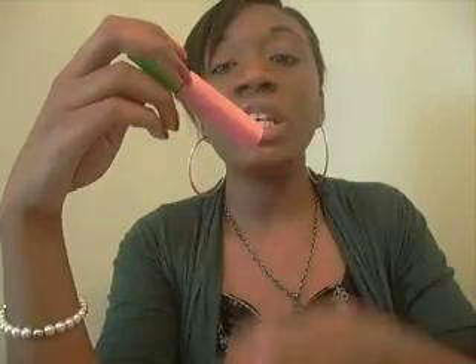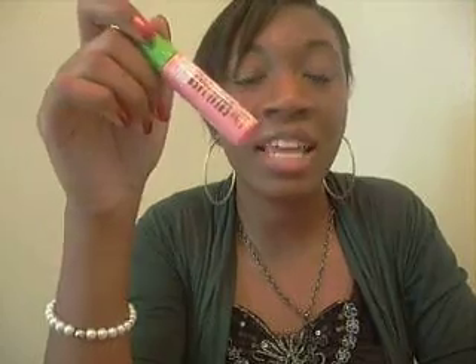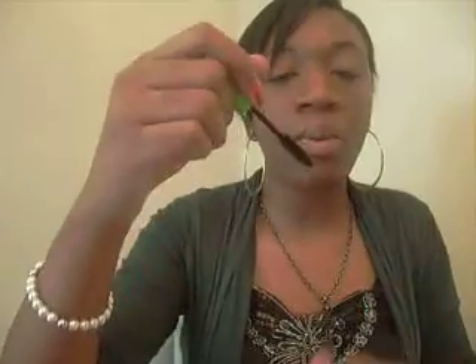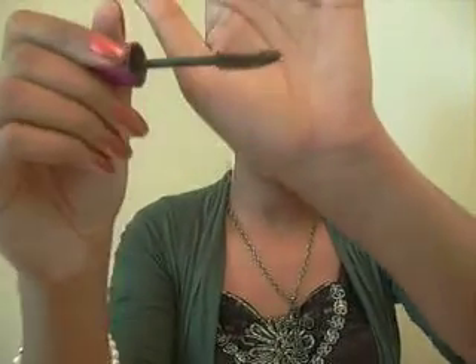Moving on to mascaras — here are two that I really recommend. First is America's favorite mascara, the Maybelline Great Lash in the big pink and green tube. It's really good for making your lashes fuller and more defined. The second is the Maybelline Falsies mascara, which is great for volume and making lashes longer. I got this for $5 — you can find it for about $5 to $7. Those are the mascaras I use.